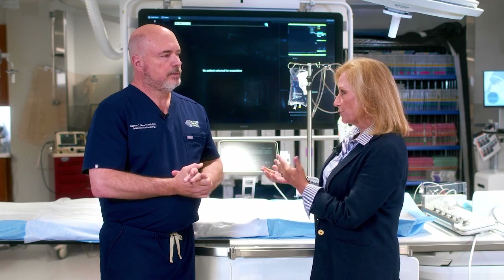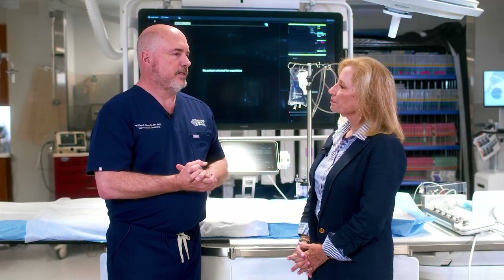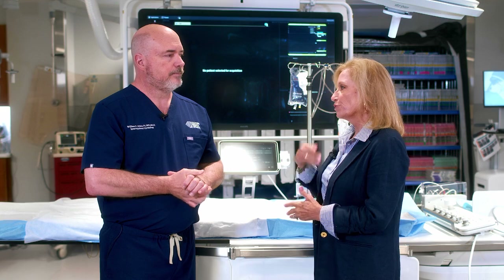This is a very successful procedure, I assume? Yes, very successful. We have almost 100% closure rates. What are the benefits of this to the patient? The primary benefit is to prevent another stroke in a patient who's already had one, and that also gives peace of mind — especially if you've been through something like a stroke.